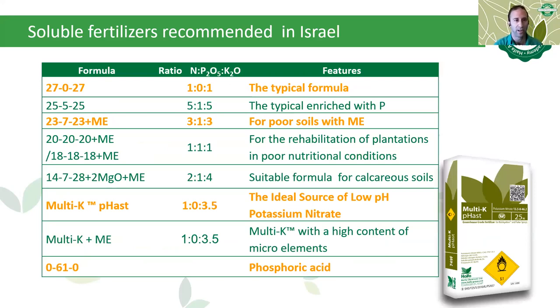Haifa offers a wide range of water-soluble fertilizers for Israel. The key ones are: 27-0-27, a 1:1 N:K ratio, the typical formula used in the avocado industry; 23-7-23 with microelements at a 3:1:3 NPK ratio, more suited for poor soils lacking microelements; Multi-K fast, the ideal source of low-pH potassium nitrate; and Haifa phosphoric acid, which serves as a phosphorus source, reduces pH, and maintains the irrigation system.